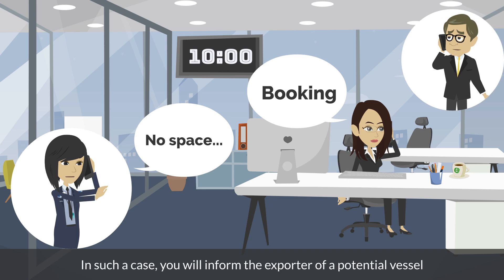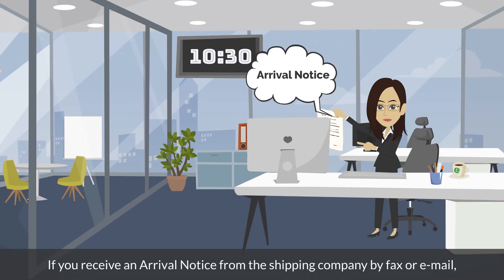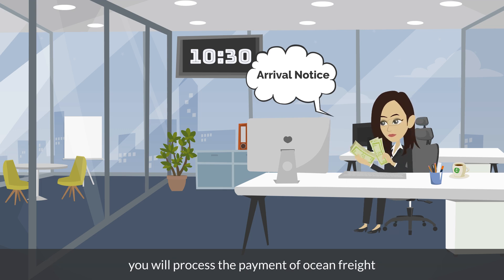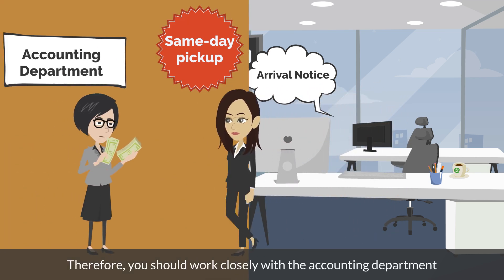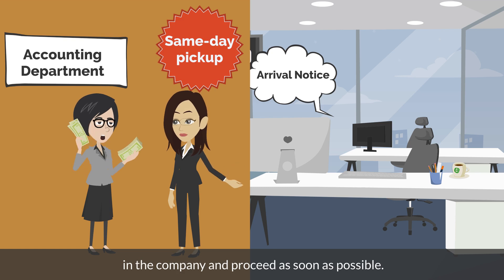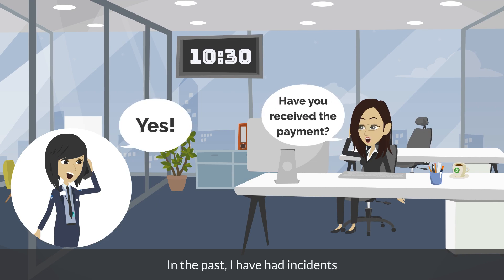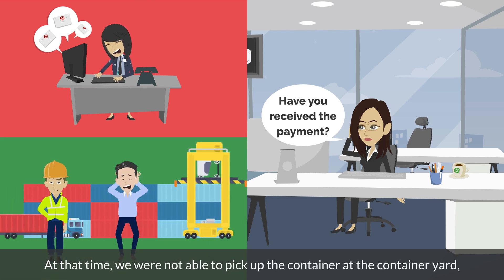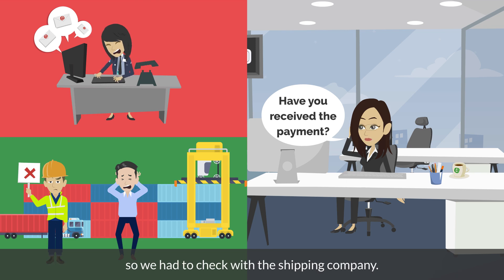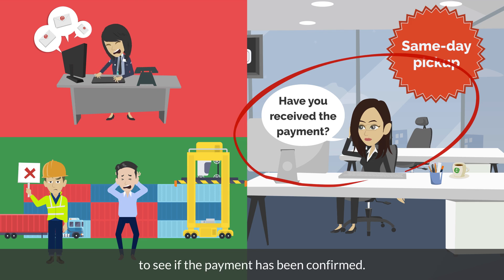In such a case, you will inform the exporter of a potential vessel that can be loaded and ask them to adjust the schedule. From 10:30am, if you receive an arrival notice from the shipping company by fax or email, you will process the payment of ocean freight and other costs on behalf of the importer. In the case of same-day pickup, the payment needs to be processed in the morning of the same day. Therefore, you should work closely with the accounting department and proceed as soon as possible. After processing, call the shipping company to confirm that the payment has been received successfully. In the past, there have been incidents where the shipping company did not confirm the payment due to payment confusion, and we were not able to pick up the container at the container yard. If you pick up the container on the same day, it is better to call the shipping company after the payment is processed to confirm it has been received.